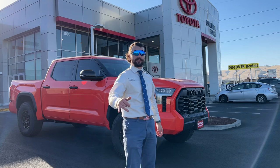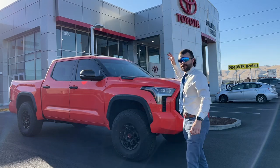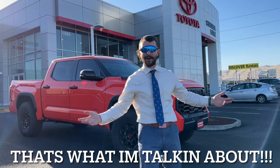Hey guys, I want to thank you for watching this week's Friday Feature. In case you forgot, I'm Al the Car Guy, coming to you from Columbia Gorge Toyota in The Dalles, Oregon. You got to stop by and see what I'm talking about.